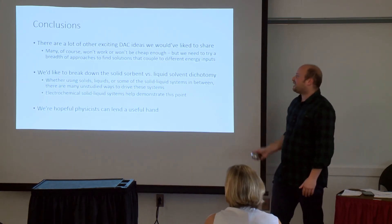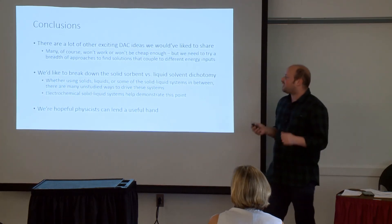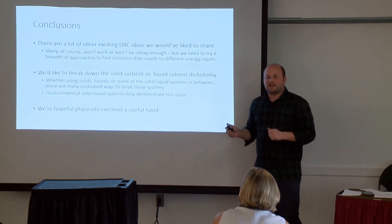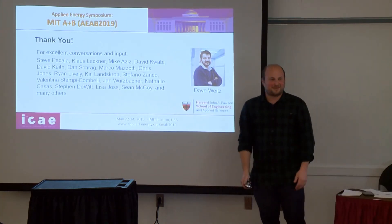These conclusions are mostly that we had a lot of other exciting ideas we would have loved to tell you about but didn't have time for. There's this solid sorbent and liquid solvent dichotomy that Carbon Engineering and Climeworks have set up — we're hoping to break that down by introducing other ideas and ways of doing things. Thank you all very much for your time.